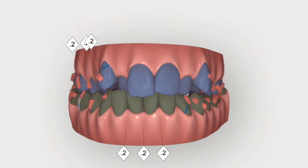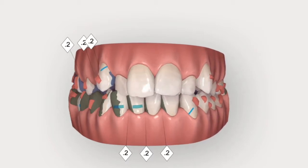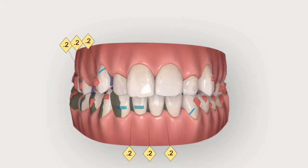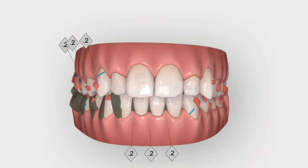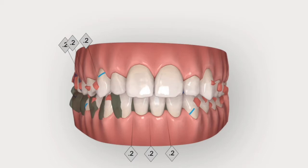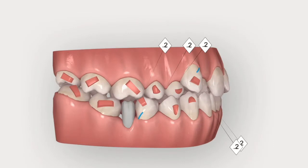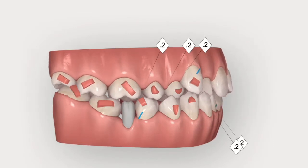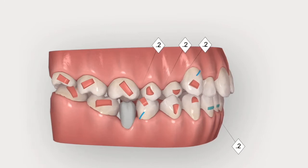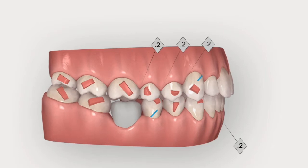Where has all the IPR gone? It's gone because I just asked the technician to plan a lower midline correction through mandibular shifting to the left. Shifting the mandible to the left allows for a natural advancement of the fourth quadrant, so that we don't need that much distalization and interproximal reduction anymore.